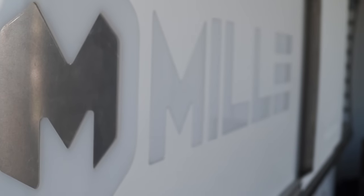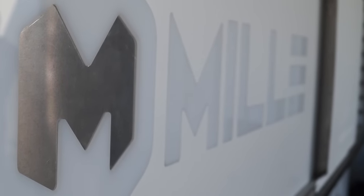If you want to learn more about Millibot, please visit www.millibot.com.